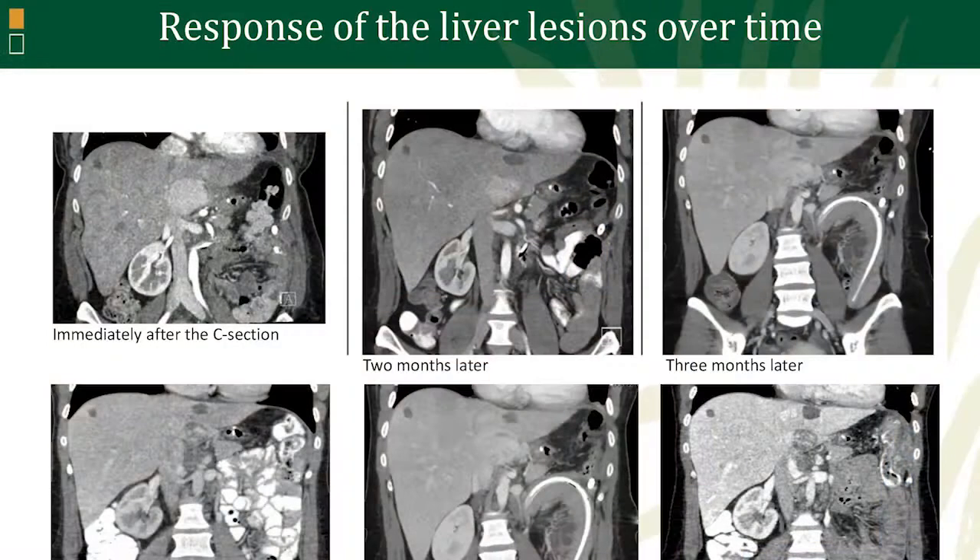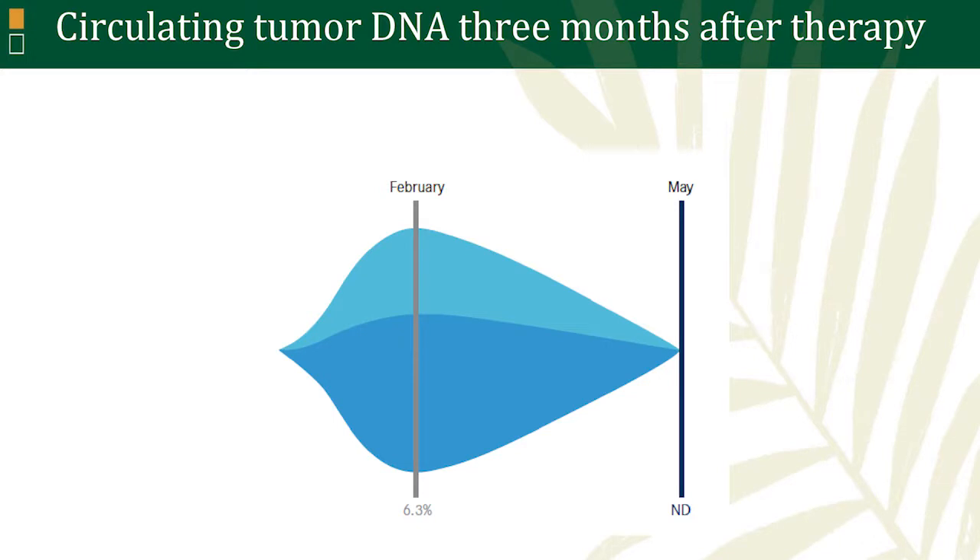Here is some imaging of the response of the two lesions in the liver over time. The first imaging on the left side was taken immediately after the C-section, and each subsequent image represents a different time point. Months later, the lesions become darker, which means the tumor becomes necrotic or liquefied — indicating response to therapy. The most recent image is at the bottom right, where the lesions are clearly darker. In addition to imaging, we also checked circulating tumor DNA to assess the response. Three months into her treatment with imatinib, the exon 11 mutation that was previously at 6.3% became undetectable, which also corresponds with response to therapy.